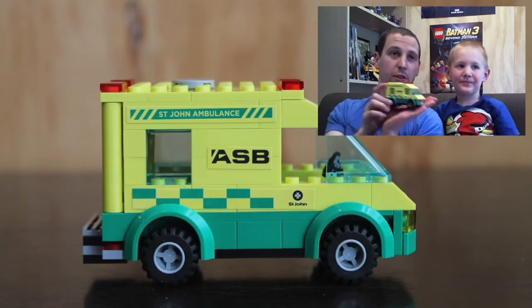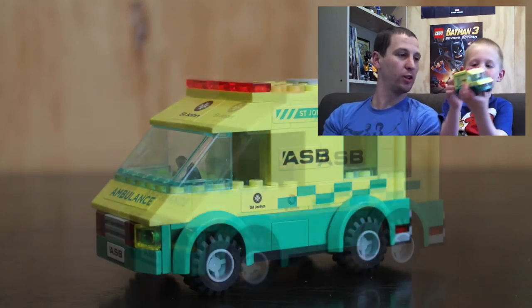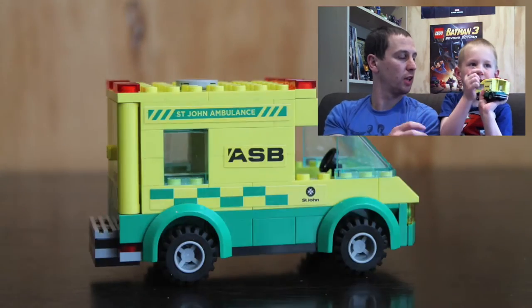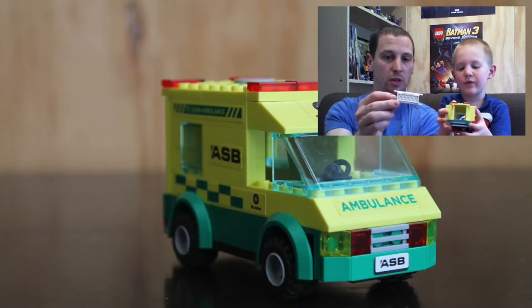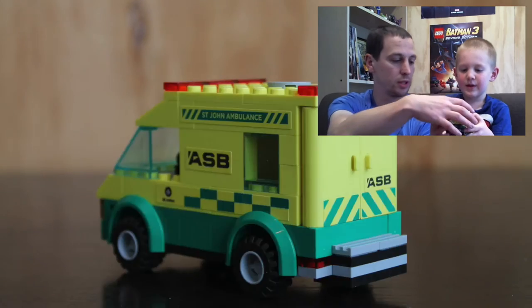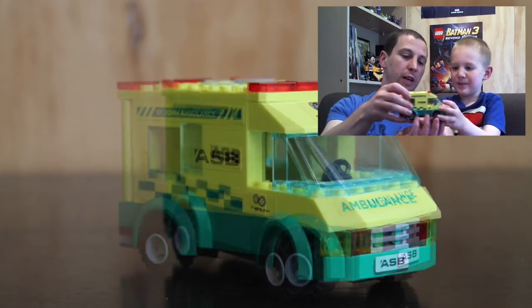There we go, there's the build and here's the finished product. Do you want to show them Odin? It's a pretty cool little ambulance. And here's the back. It's very similar to one of Odin's other LEGO ambulances, but this one's all branded with ASB and St. John's Ambulance.